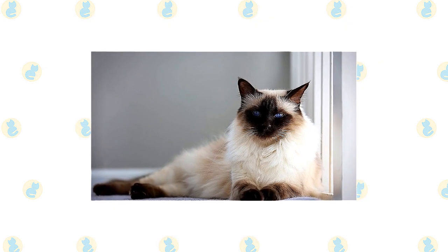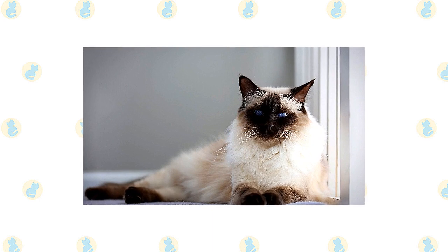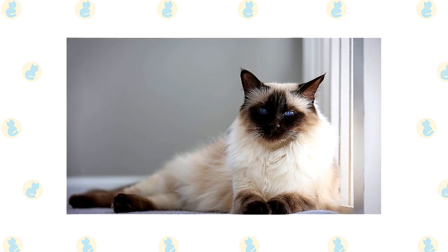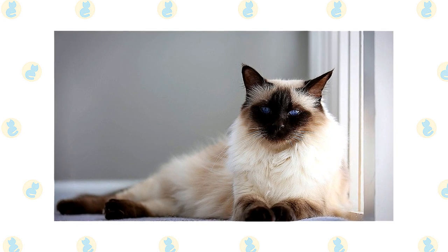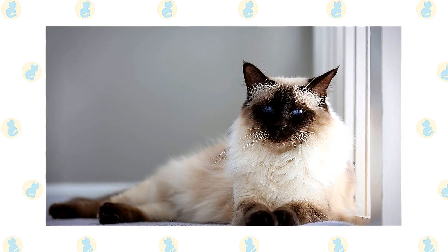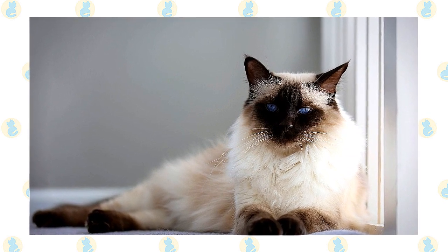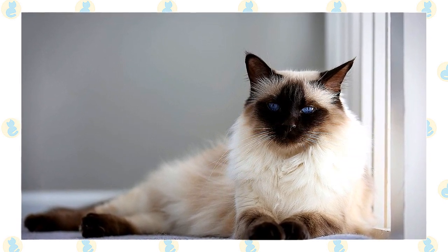Besides seal point, Burmans come in blue point, chocolate point, lilac point, and various parti-color point and lynx point colors. Lynx point Burmans have a clearly defined M marking on the forehead, light markings resembling eyeglasses around the eyes, spotted whisker pads, solid-colored ears with no stripes, and thumb marks on the back of the ears. The legs and tail have stripes and rings.